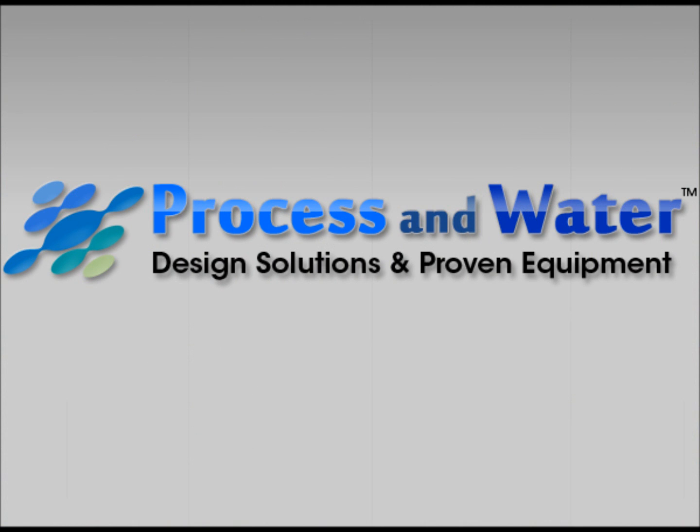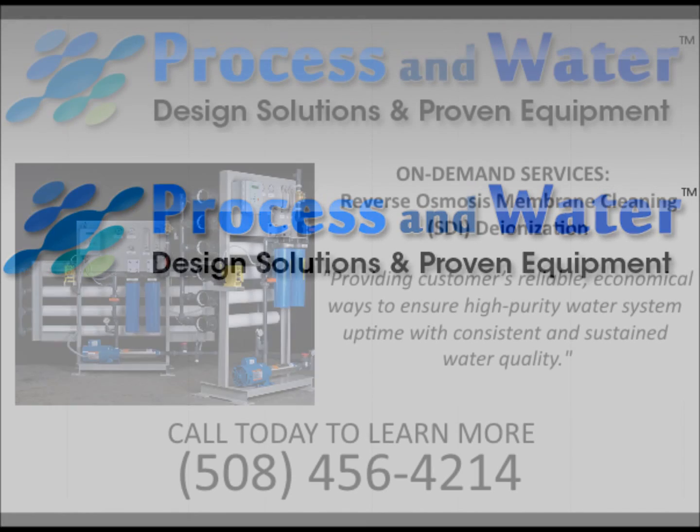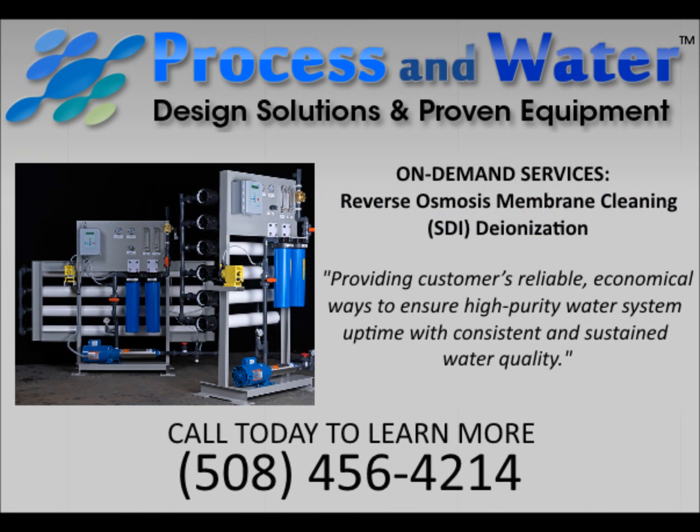Providing innovative system and service design, development and manufacturing, Process and Water specializes in creating systems that not only meet customers' specific operational needs, but also their budget requirements. Be sure to visit our YouTube channel to view our Services Deionization SDI video.